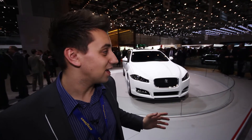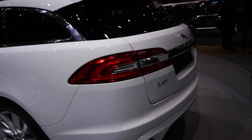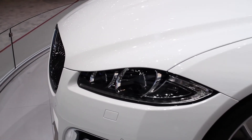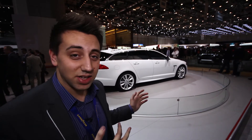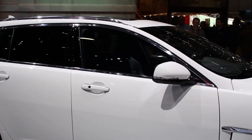Converting the XF into an estate is all about practicality, and there's quite a lot of it. The new design roof means there's five centimetres of extra headroom in the back for rear passengers. There's also a 550-litre boot, which isn't quite on a par with rivals like the BMW 5 Series, Audi A6, and Mercedes E-Class estate. However, when the seats are folded flat, it's got 1,675 litres of boot space, which is pretty good — still not as good as the E-Class, but decent compared to rivals.